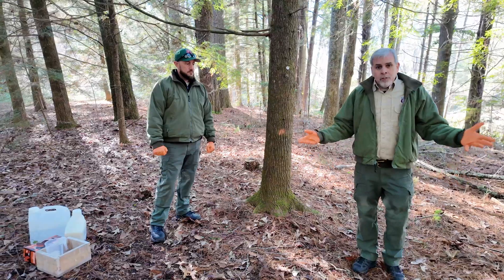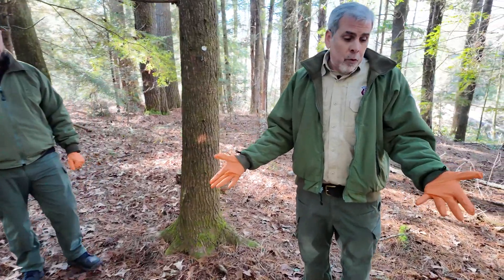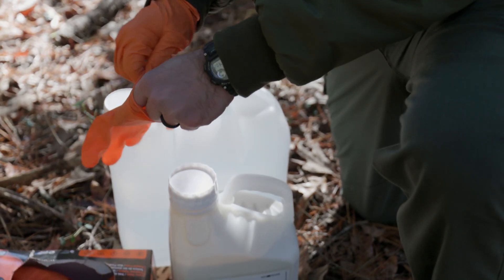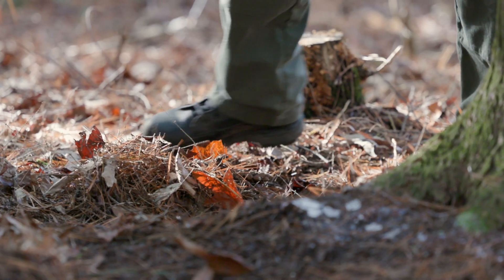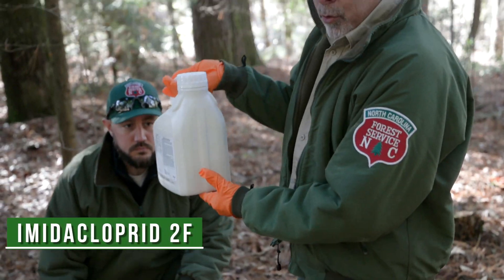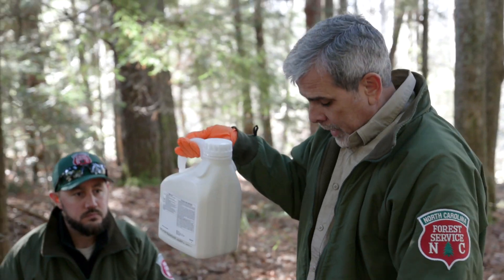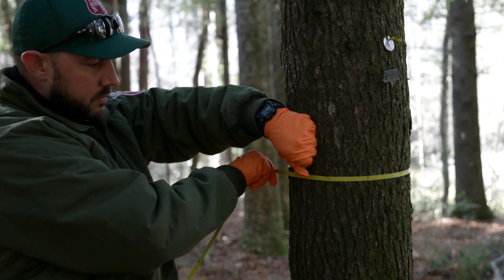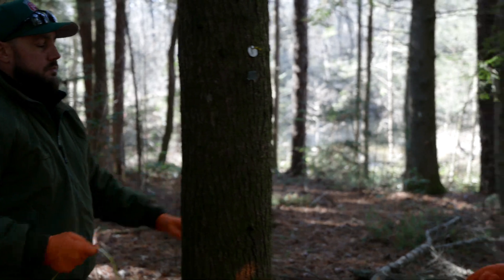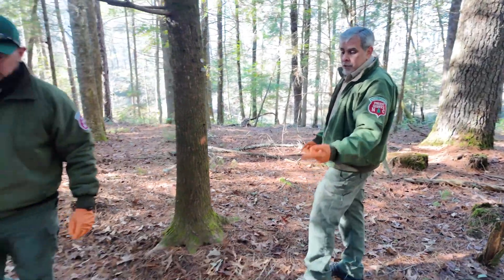First, make sure you have the proper protective equipment: chemical-resistant gloves, a long sleeve shirt, long pants, and closed-in shoes. Imidacloprid is the active ingredient — you want to order or purchase Imidacloprid 2F, which usually comes in a gallon jug. This tree is 10 inches in diameter. Based on the chemical rate we have mixed up, we've got 10 ounces of chemical mixture mixed with water.